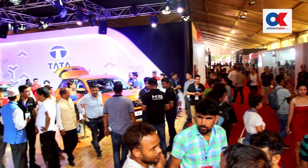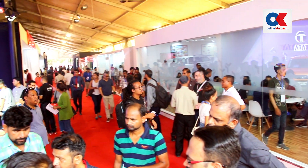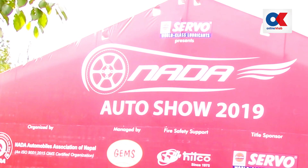The whole industry is moving in a positive direction, and we are very excited. It is a win-win situation for both the customers and the industry. We have a great opportunity here at NADA Auto Show.